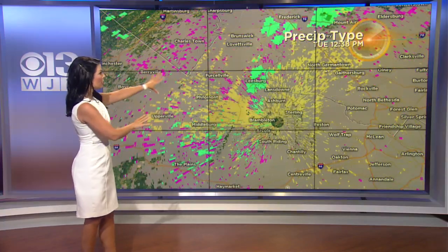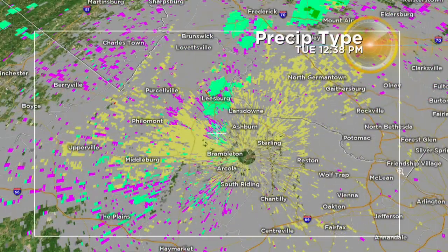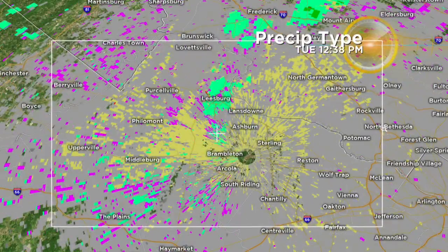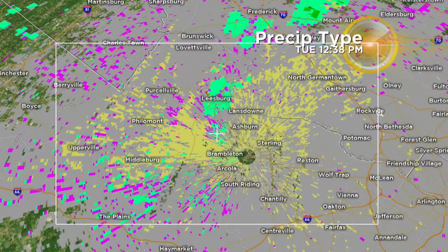Take a look at this. Typically, we'll use this to determine whether or not we're talking about raindrops, snowflakes, graupel, or hail — we're looking at precipitation type. It's called hydrometeor classification.